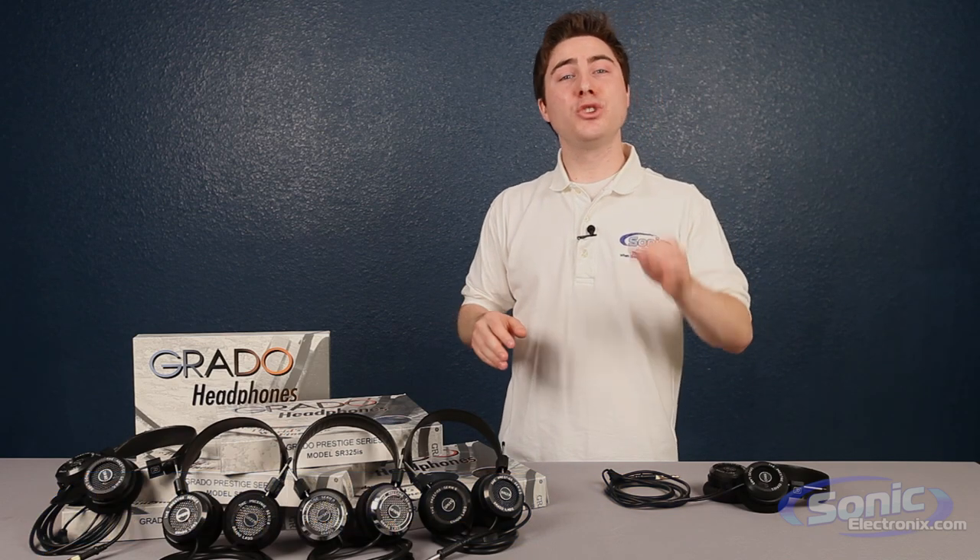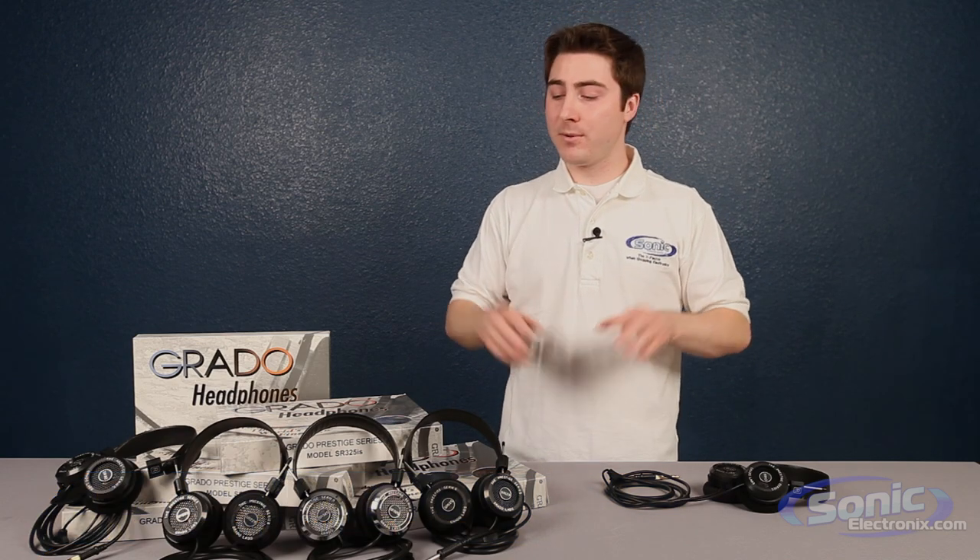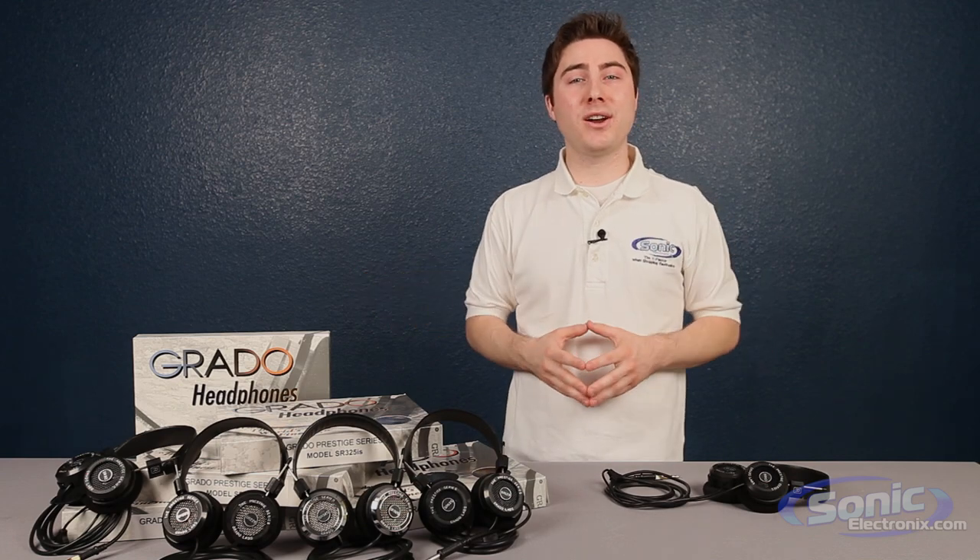For a high-end listening experience, choose Grado for your next pair of headphones. For more information about all of these headphones, head on over to sonicelectronics.com.